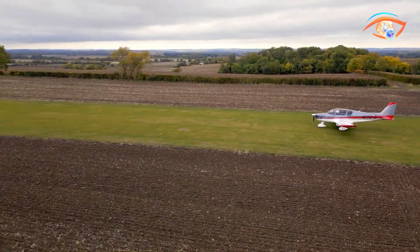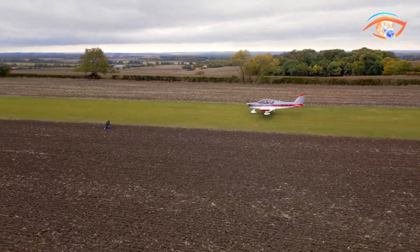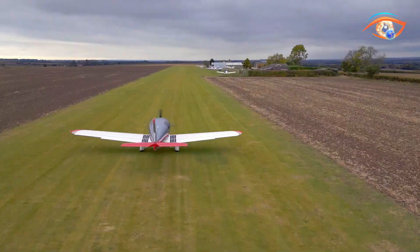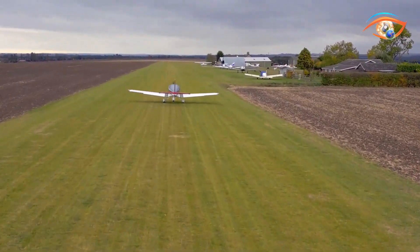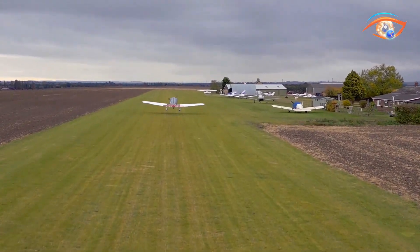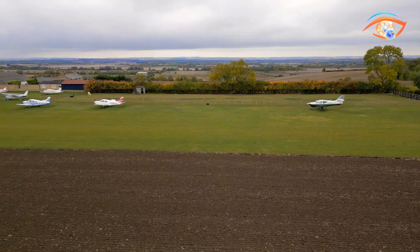The Sling TSI is appreciated for its sharp responsiveness, well-balanced controls, and steady flight behavior, offering an enjoyable experience for veteran pilots while remaining approachable for beginners. The cockpit is equipped with Garmin glass avionics, including dual AFIS displays, integrated autopilot, and advanced communications.